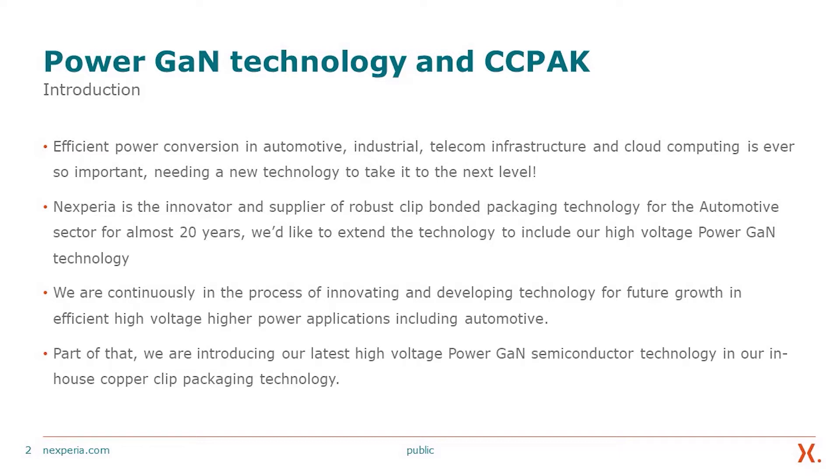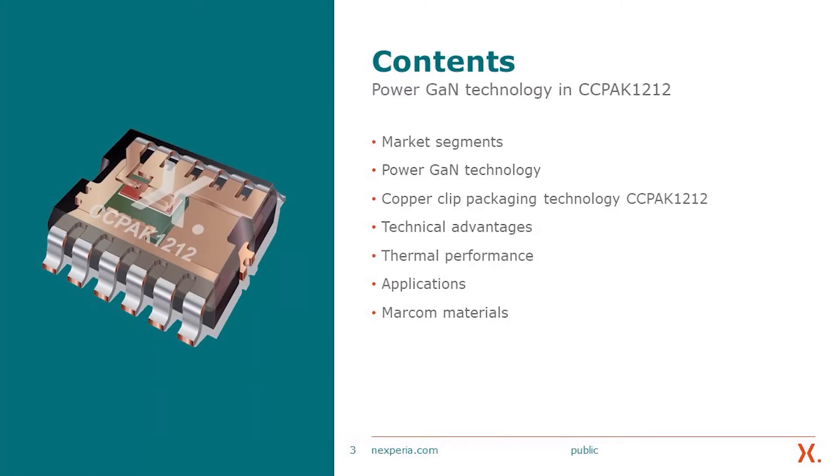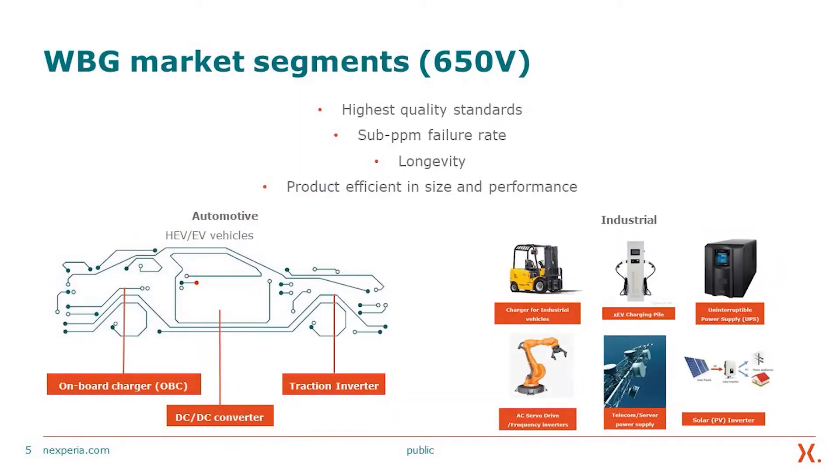We are continuously innovating and developing new technology for future growth in efficient high-voltage, high-power applications, including automotive. We are introducing our latest high-voltage power gain technology in our in-house copper clip packaging technology. Today, we'd like to discuss the market segment, power gain technology, the copper clip packaging technology, the technical advantages, the thermal performance, the applications, and the marketing communication materials.